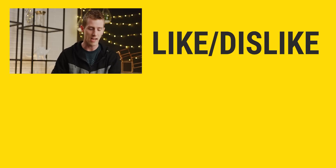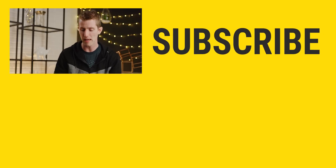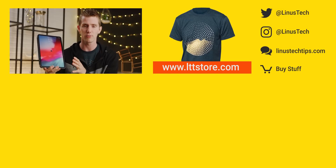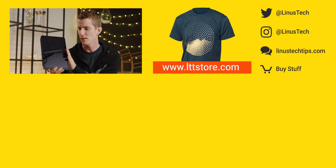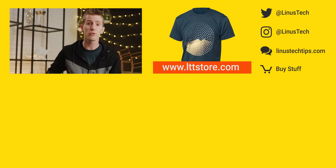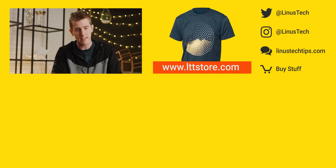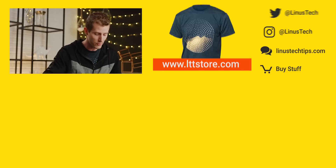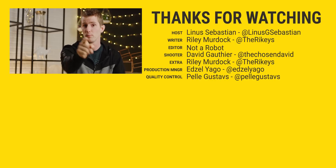Thanks for watching, guys. If you disliked this video, you can hit that button, but if you liked it, hit like, get subscribed, or maybe consider checking out where to buy the stuff we featured at the link in the video description. Also linked in the video description is our merch store, which has super cool hoodies like this one — they're finally in stock. This is our stealth hoodie at lttstore.com, as well as our community forum, which you should definitely join. See you there!